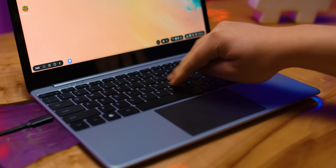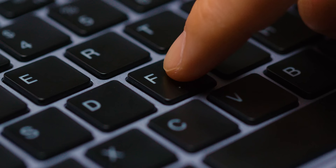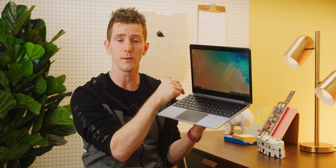Below the screen, we've got a keyboard that's got a bit more deck flex than I'd like, but is surprisingly nice to type on, with solid, non-wobbly keycaps and a distinct tactile bump. Much of this review was actually written on it, with Riley's only complaint being that the keys are a little bit on the large side.